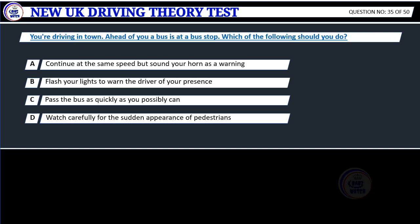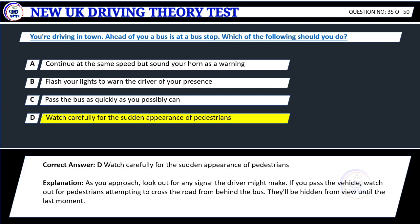Question 35. You're driving in town. Ahead of you a bus is at a bus stop. Which of the following should you do? A. Continue at the same speed but sound your horn as a warning. B. Flash your lights to warn the driver of your presence. C. Pass the bus as quickly as you possibly can. D. Watch carefully for the sudden appearance of pedestrians. Correct answer: D. Watch carefully for the sudden appearance of pedestrians.